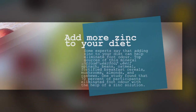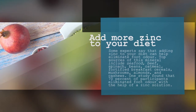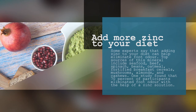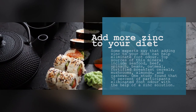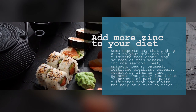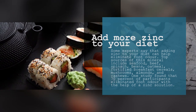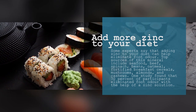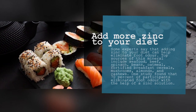4. Add More Zinc to Your Diet. Some experts say that adding zinc to your diet can help eliminate foot odor. Top sources of this mineral include seafood, beef, spinach, beans, oatmeal, fortified breakfast cereals, mushrooms, almonds, and cashews. One study found that 70% of participants eliminated foot odor with the help of a zinc solution.